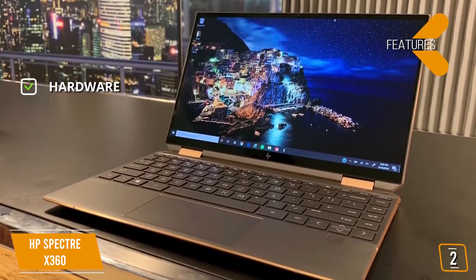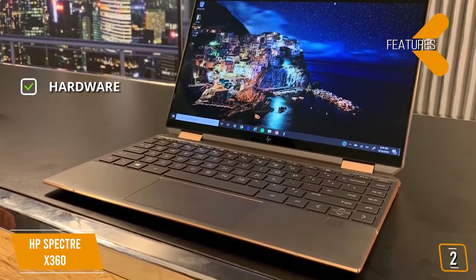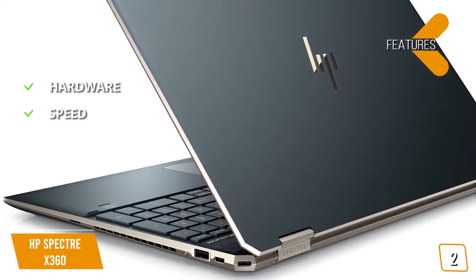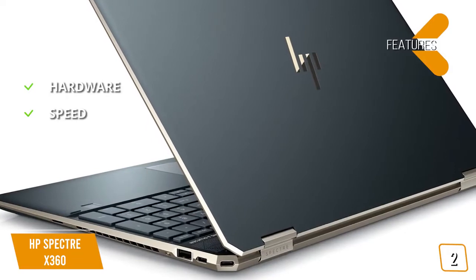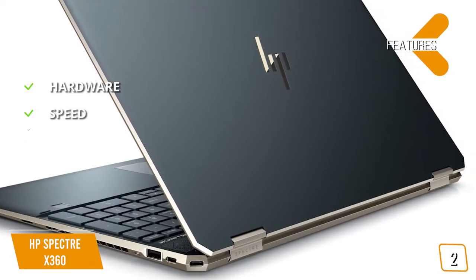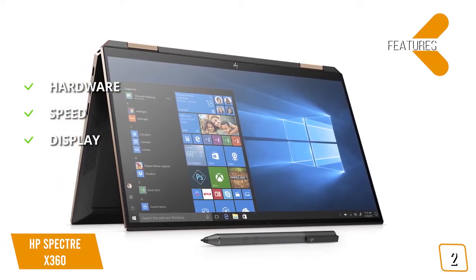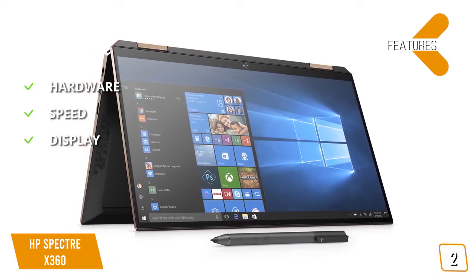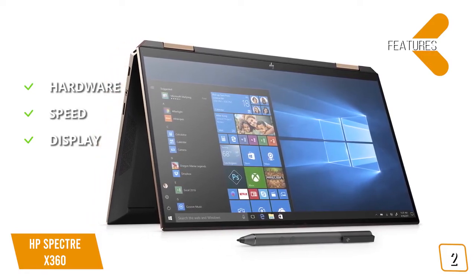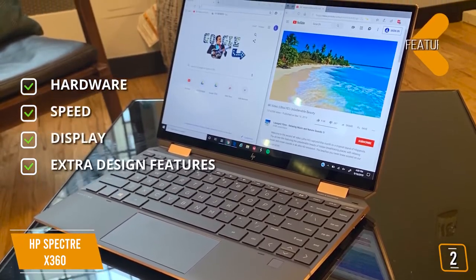Key features include an 8th gen quad-core Intel Core i7-8565U with 4-way processing from 1.8GHz to 4GHz with 8MB Smart Cache and Intel Turbo Boost technology. Fast data access is provided by a 512GB PCIe NVMe M.2 SSD, Intel 802.11ac 2x2 Wi-Fi, and Bluetooth 5 with MU-MIMO support. The 13.3-inch full HD 1920x1080 IPS touchscreen offers wide viewing angles. Additional features include Bang & Olufsen quad speakers, HP Audio Boost, fingerprint reader, HP Active Stylus Pen, USB-C with Thunderbolt support, and an SD card reader.